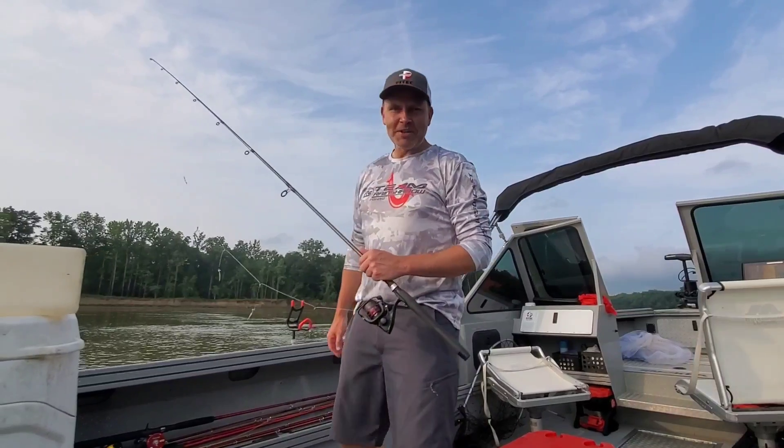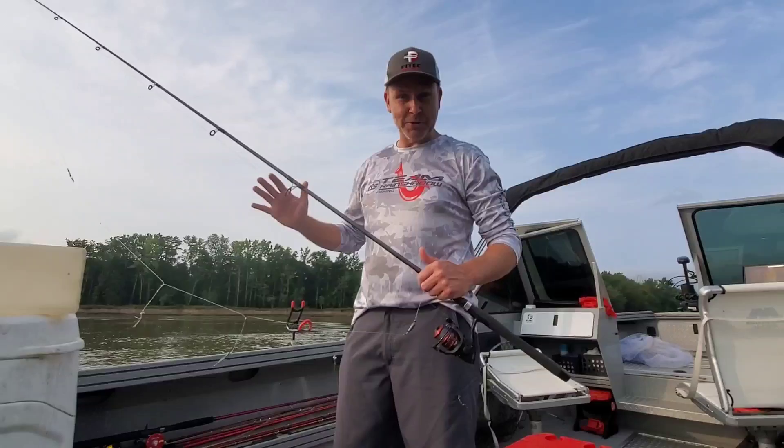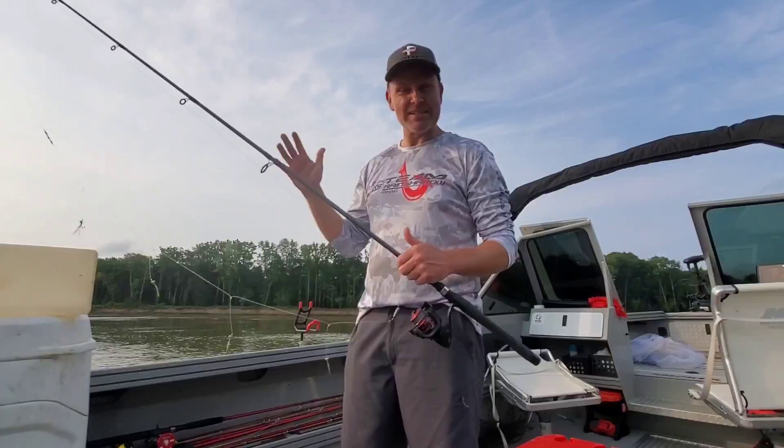What's up y'all, Quentin here with Catfish Karma. In today's video I'm targeting one of the most difficult freshwater species to catch in my entire region. However, they're also one of the most fun species to catch, so stick with me because it starts right now.